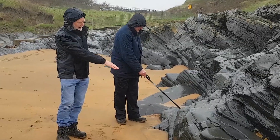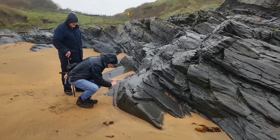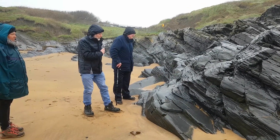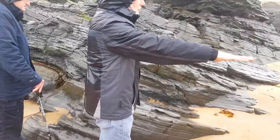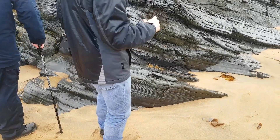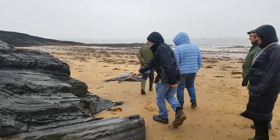You can see layer upon layer upon layer, and if you look up close you can see how thin those layers are. Each of those layers is an event — something like a flood or a storm washing sediment out and depositing that layer. It spreads out and deposits sand over a fairly broad area. You can get thin layers or thick layers depending on how much sediment has been deposited. If we walk along here, we see these layers again.